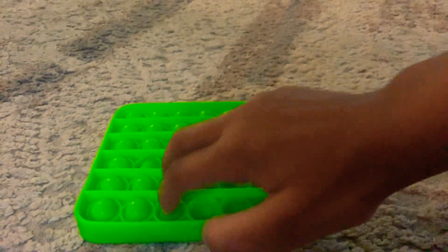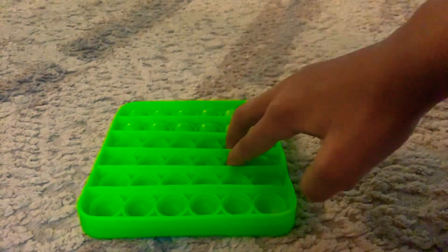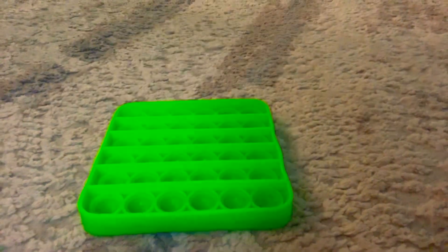And then the moment you've all been waiting for — we have this pop-it. This is, like, the best. Wasn't that, like, so satisfying? Yeah, we got that.